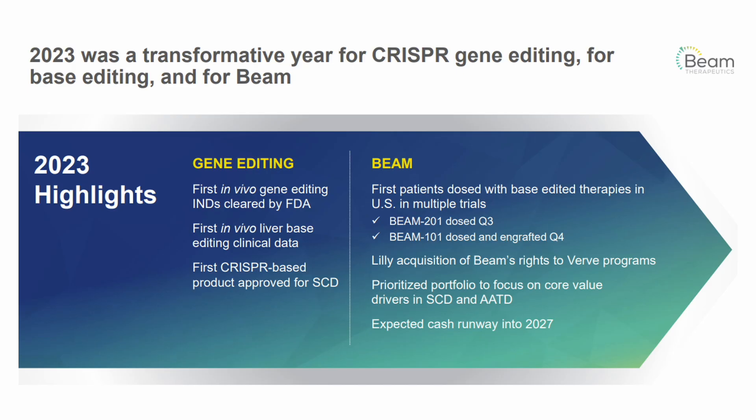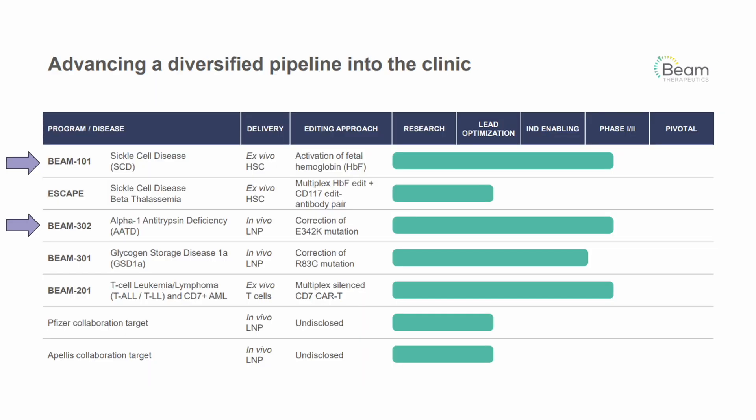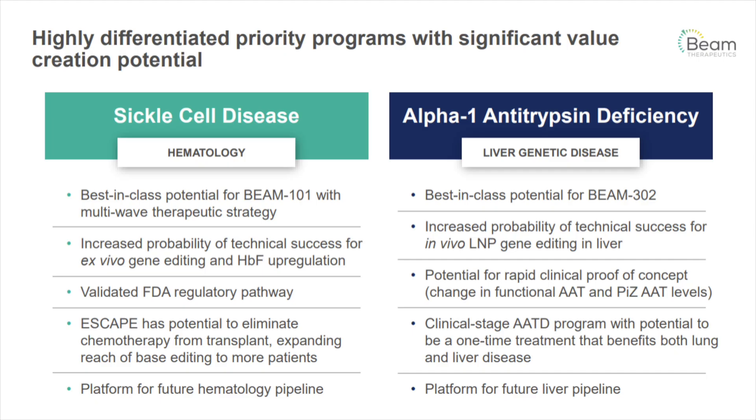Now let's talk about Beam and base editing. Their 2023 highlights point to the CRISPR-based product approval for sickle cell disease. Lilly acquired Beam's rights to the Verve programs — rather interesting. Beam has extended their cash runway into 2027 and has prioritized their portfolio to focus on core value drivers: sickle cell disease and AATD. They're working on a one-shot-and-done in vivo sickle cell treatment they believe is superior to the ex vivo approach, and they're also developing a candidate for AATD, a liver genetic disease.